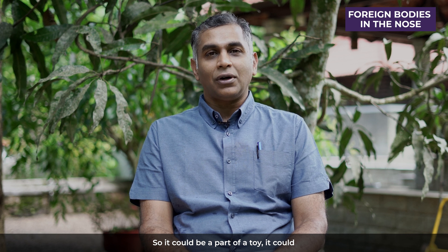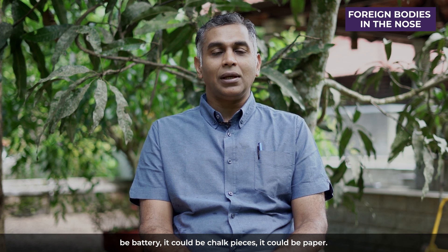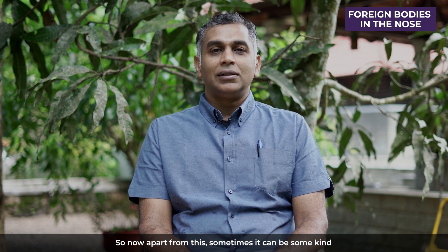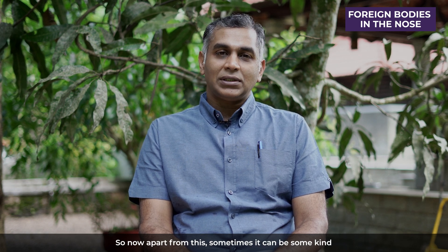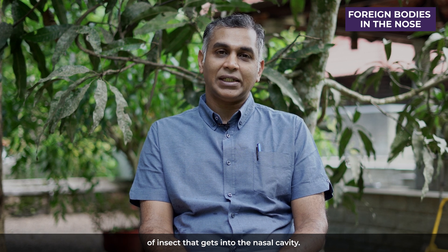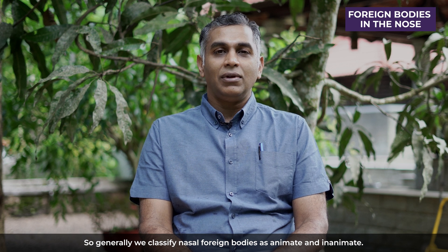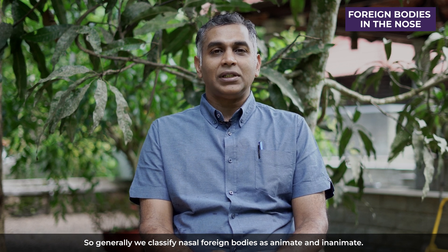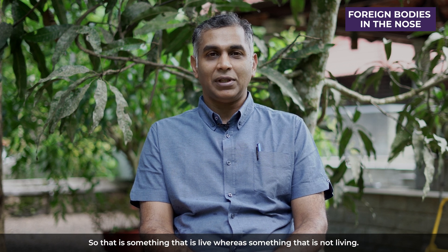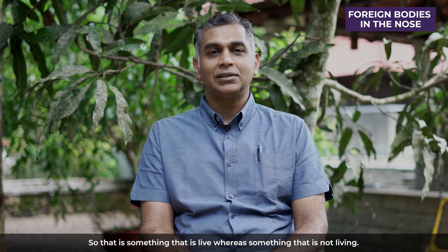It could be a part of a toy, it could be a battery, it could be chalk pieces, it could be paper. Apart from this, sometimes it can be some kind of insect that gets into the nasal cavity. Generally, we classify nasal foreign bodies as animate and inanimate — that is, something that is live versus something that is not living.